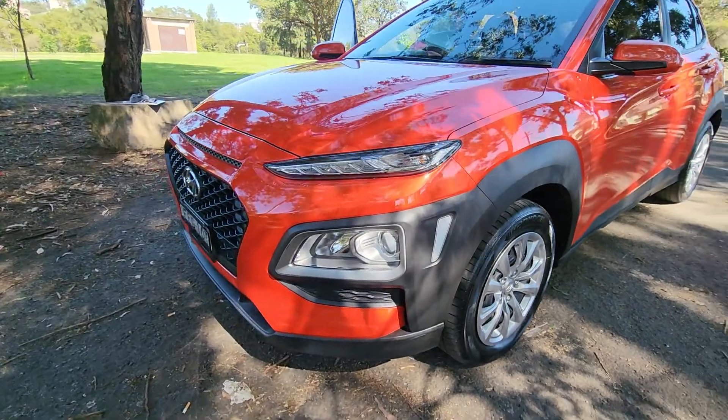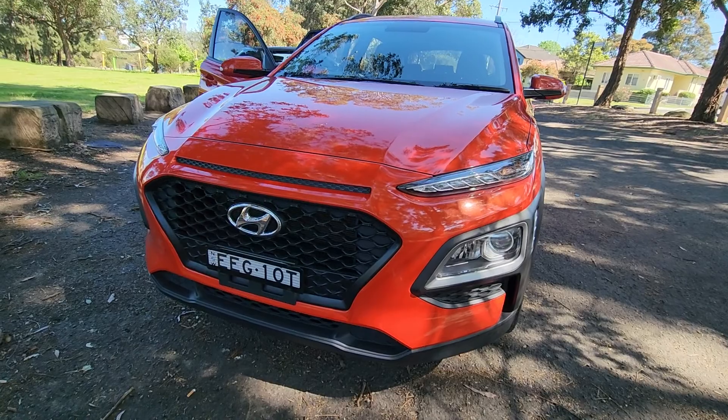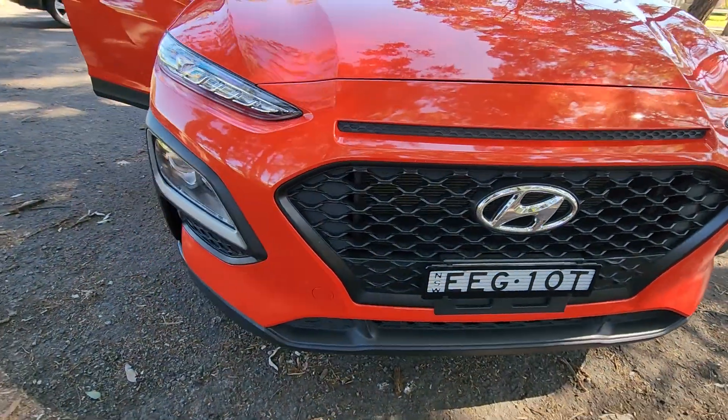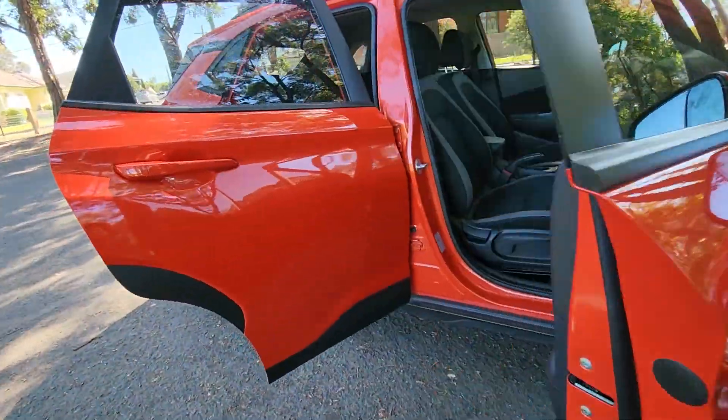Look at those headlights — being an 18-build, MY19, it's got the newer headlights. Hyundai is quite possibly the fastest-growing car company in the Asian sector.